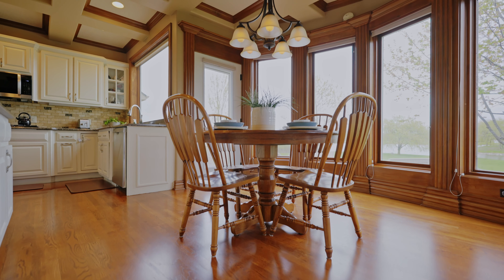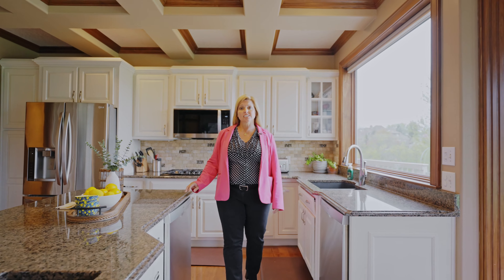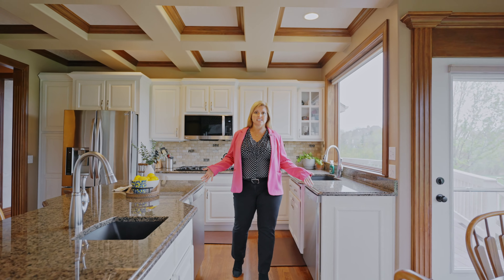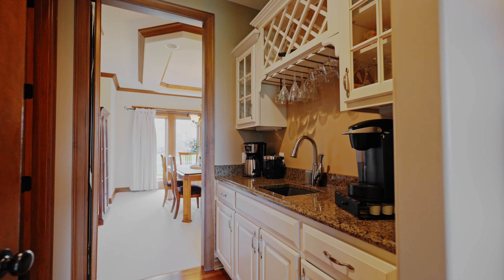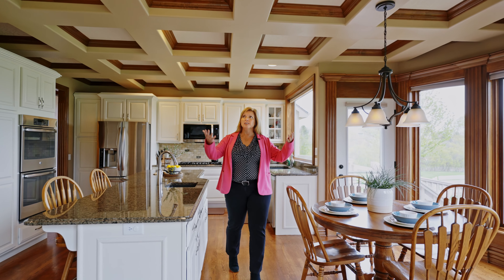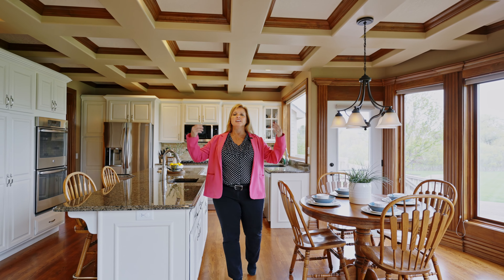This kitchen is a chef's dream with a Bosch gas cooktop, two Bosch dishwashers, a double oven, a butler's pantry, a giant eat-in kitchen with bay windows, and beautiful coffered ceilings. Prepare that gourmet feast while still being a part of the action.